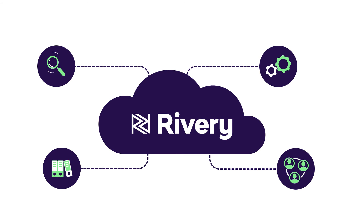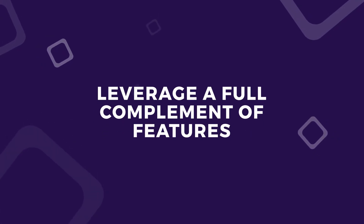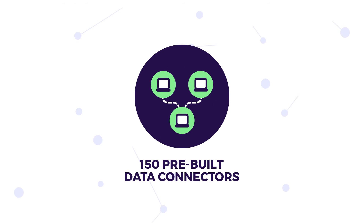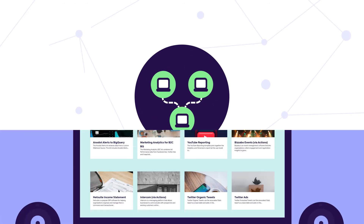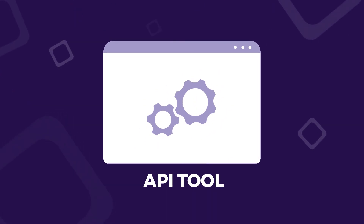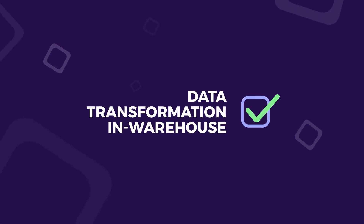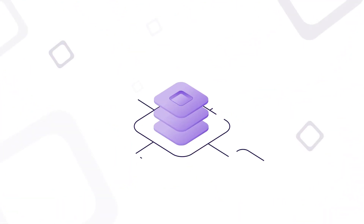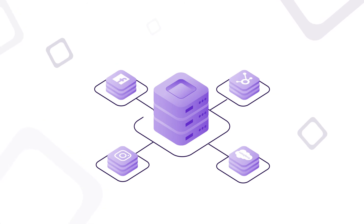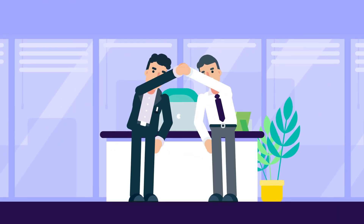As a fully managed SaaS platform, Rivery is easy to use and quick to get your data moving. Leverage a full complement of features, including over 150 pre-built data connectors, a library of instant data model kits, a build-your-own API tool, workflow automation, data environments with master controls, data transformation in warehouse, and even reverse ELT actions to feed data back into third-party apps.